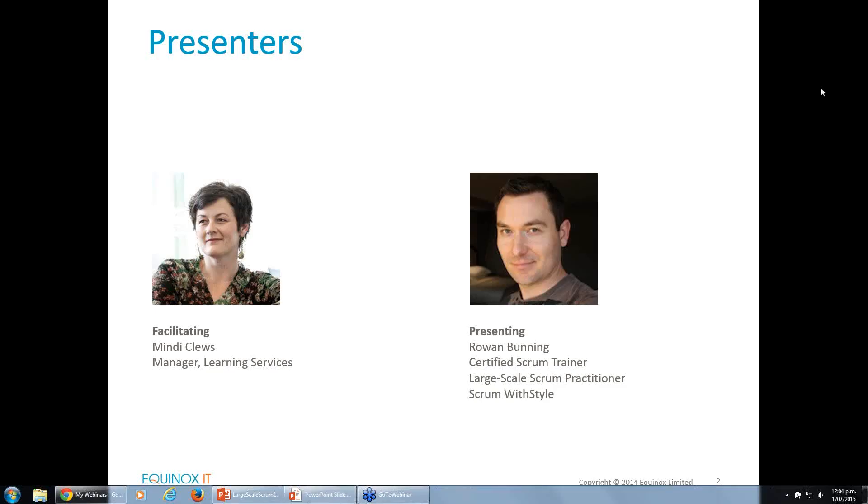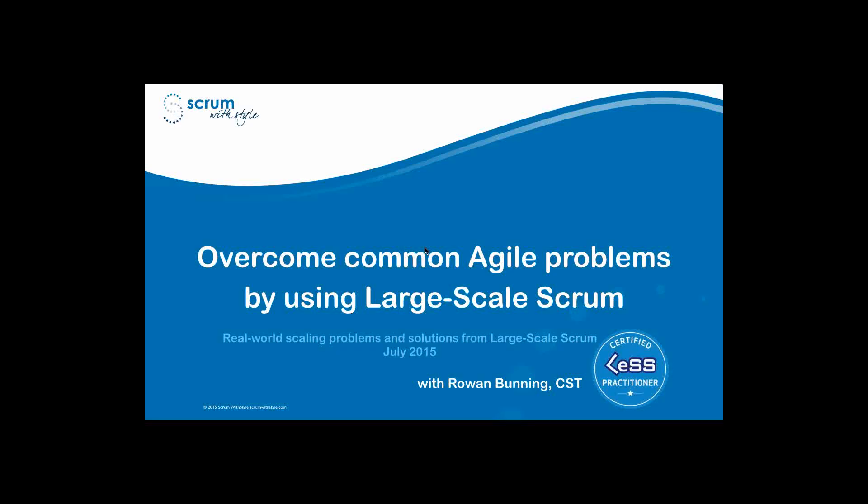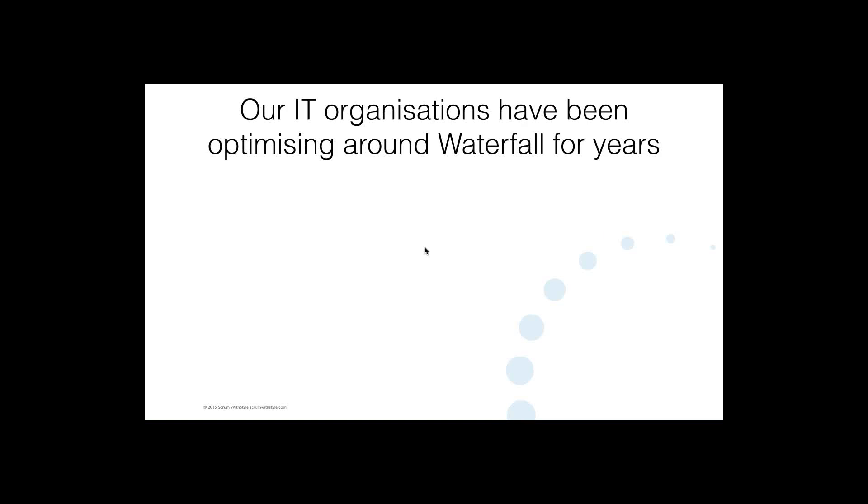So Rowan, I'm going to hand over the presentation to you now. We'll be finishing around 12:45 and we'll have a few moments prior to that for questions and answers. Please share your questions with us as you go and I'll manage those on behalf of Rowan. Thanks Mindy. It's great to be here again in Wellington — and six years, I can't believe it's been that long since we started working with Equinox on the Scrum training.